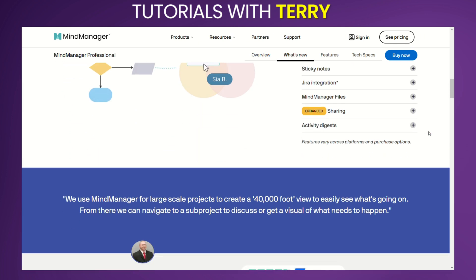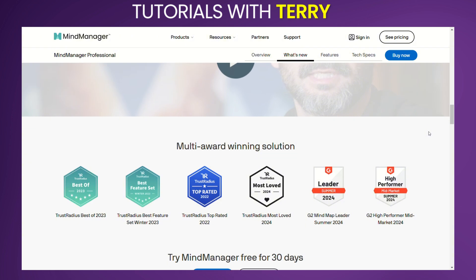So, there you have it! If you've got more questions or want to see more content like this, let us know in the comments below! And before you go, please hit that subscribe button! See you in the next one!